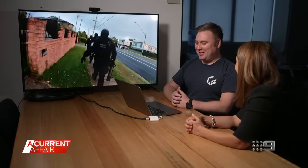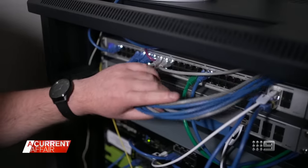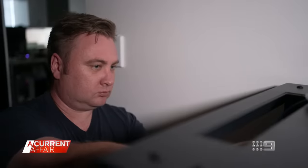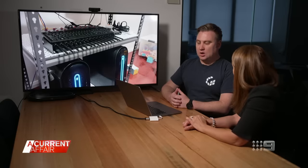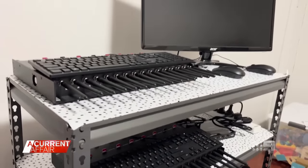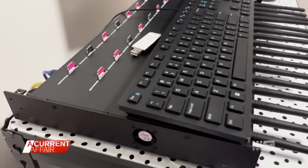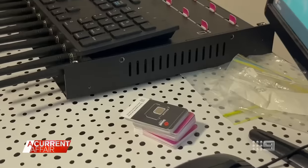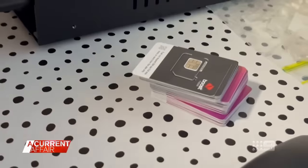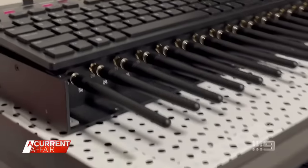Michael, a former digital forensic specialist in the New South Wales Police Force, examines the footage. He explains that the devices are typically known as SIM boxes — essentially a bank of GSM or cellular modems, each with their own corresponding SIM card, that can be used to send out bulk SMS messages.